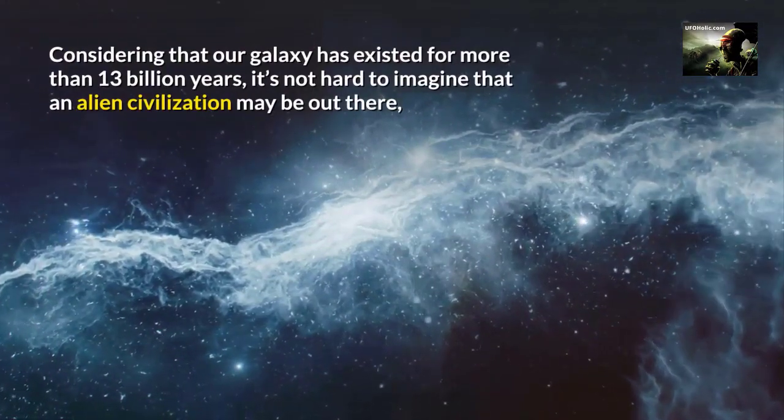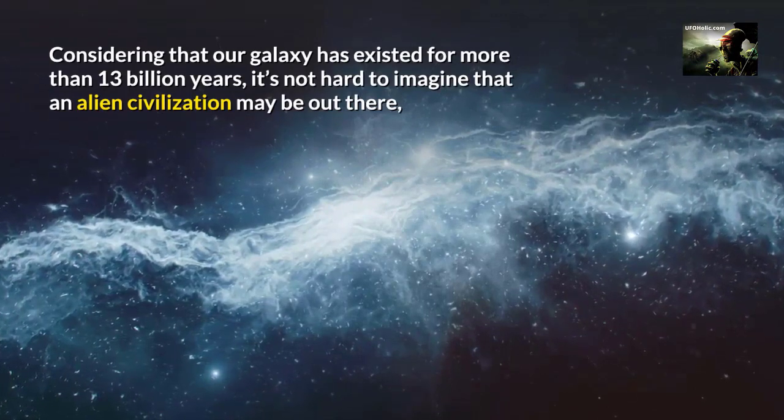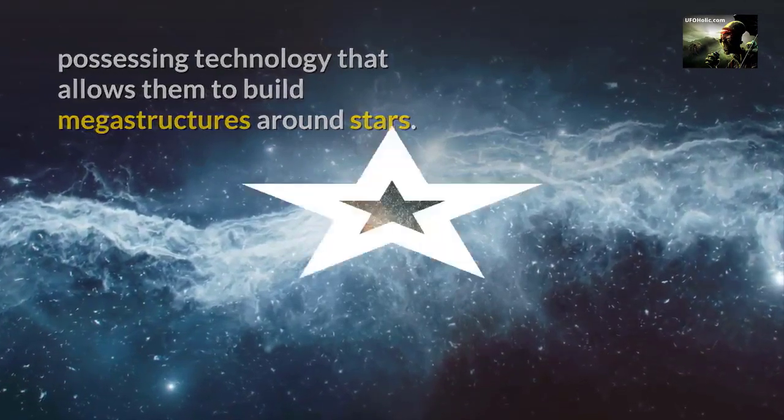Considering that our galaxy has existed for more than 13 billion years, it's not hard to imagine that an alien civilization may be out there possessing technology that allows them to build megastructures around stars.